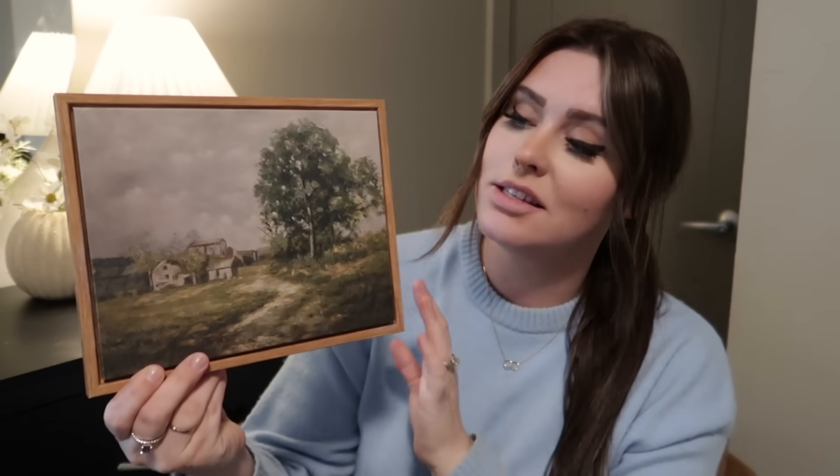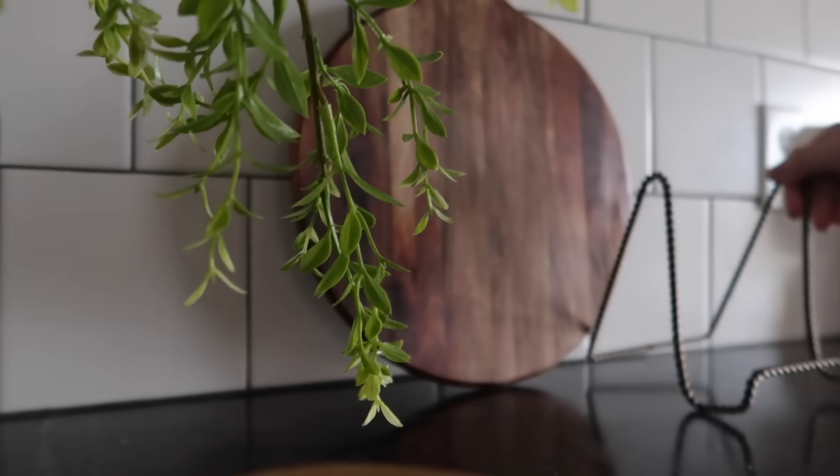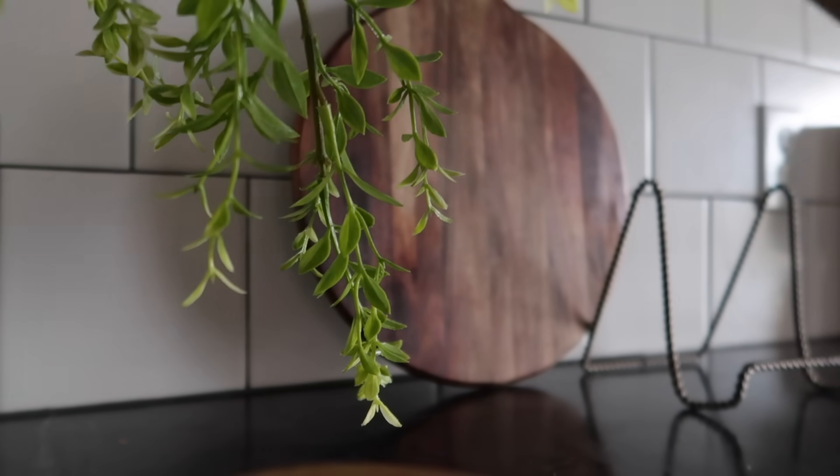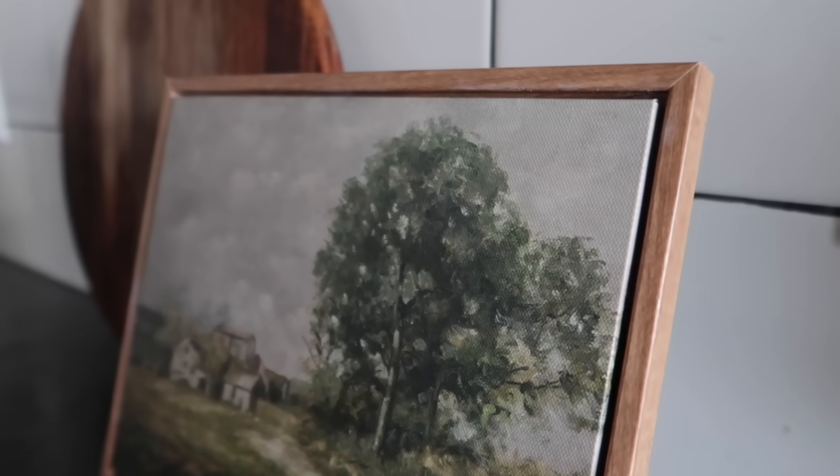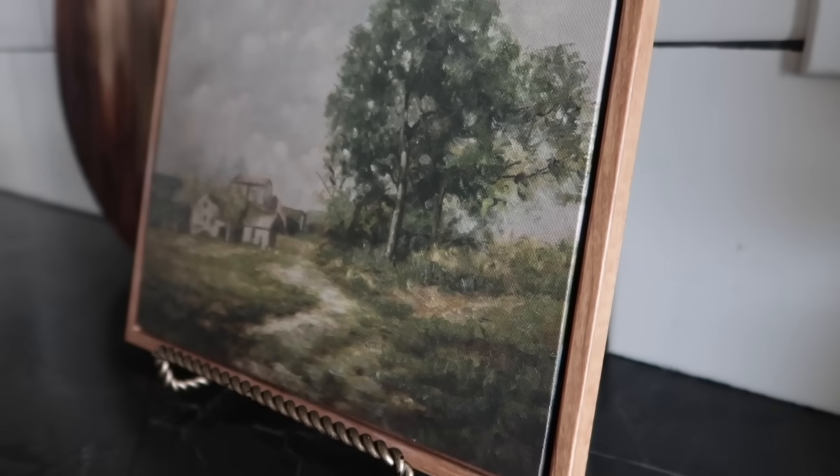Up next, I have this beautiful little framed art. The art on here is stunning — it's just summery, springy, perfect for this time of year. And the color of this frame is beautiful. Sometimes you buy art and it doesn't come framed; this one comes with the frame, ready to go. It also came with a little hook, so if you want to hang it up, it's perfect for a little gallery wall, a floating shelf, or styled on a console. For the price, you cannot go wrong with this piece.